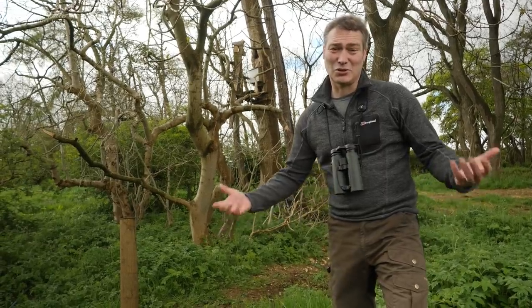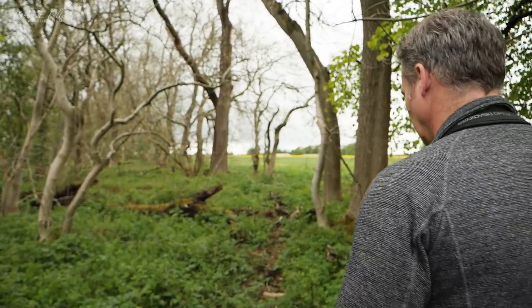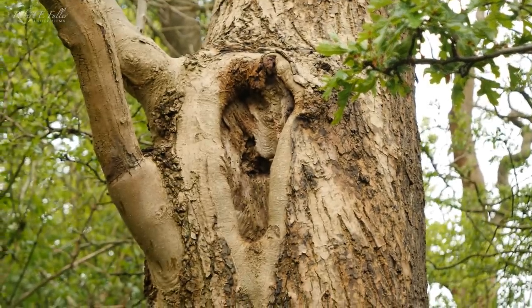But after all this excitement the tawny owls disappear for a few days. I wonder if they've nested elsewhere. Soon I track them down and find them in a nearby tree with three eggs, just 150 metres away from the nest that I built.